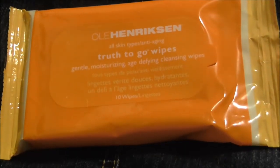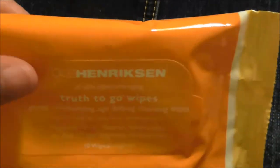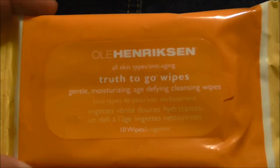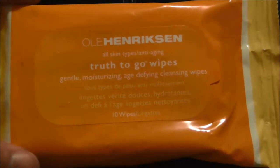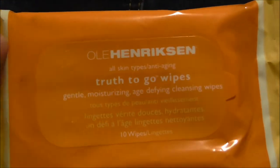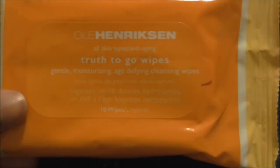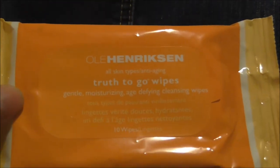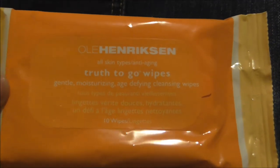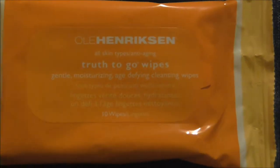The next product was these Truth To Go Wipes — they're moisturizing, gentle, age-defying cleansing wipes, and you get 10 in the package. They're pretty thick, so they're probably a good size. I have not tried them yet but I'm definitely looking forward to it. They're for all skin types and are anti-aging. I'm in the sun somewhat throughout the summer and I've been known to go to the tanning bed, so I definitely like to use age-defying products. I use wipes for my face, especially to wipe off my makeup, and I normally get mine from the Dollar Tree. I'm eager to try these out.